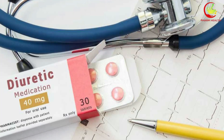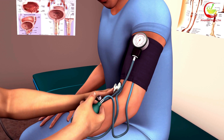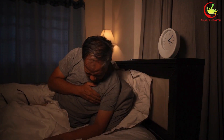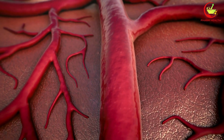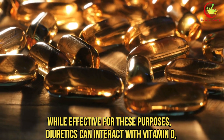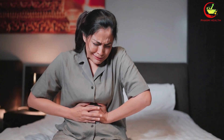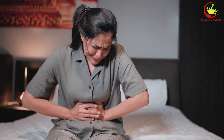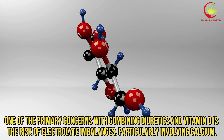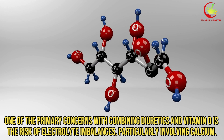Number 2: Diuretics. Diuretics, often known as water pills, are commonly used to treat conditions like hypertension, heart failure, and edema by promoting the excretion of excess fluid through increased urine production. While effective for these purposes, diuretics can interact with vitamin D, leading to potential complications that warrant careful consideration. One of the primary concerns with combining diuretics and vitamin D is the risk of electrolyte imbalances, particularly involving calcium.